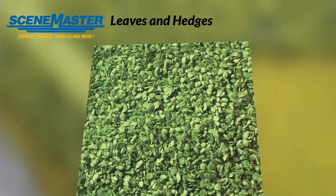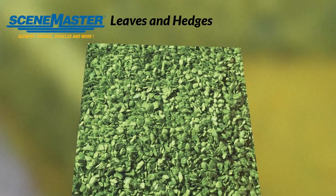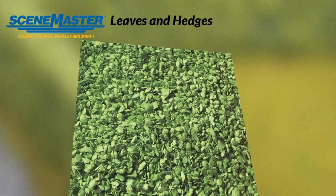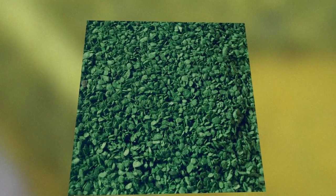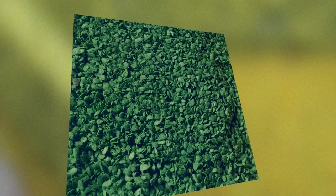Transform your scenery in minutes with these new additions to the growing line of SceneMaster products. Take your ground cover to a new level with these sets of ready-to-use leaves. Perfect for new or existing scenes, they're available in medium green, dark green, and reddish-brown to fit the season on your layout, and they can also be applied to model trees to make them more realistic. Each color is available in a big 1¾-ounce bag, enough to do several projects.